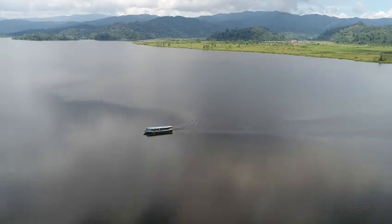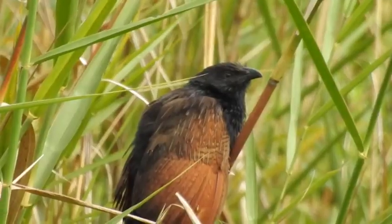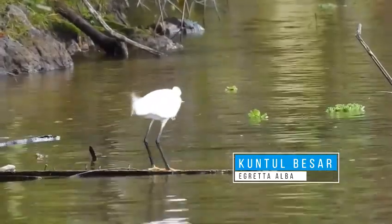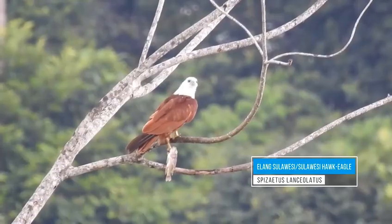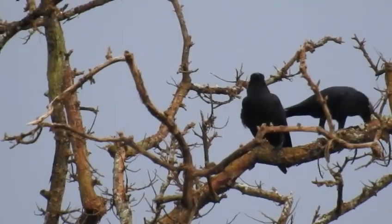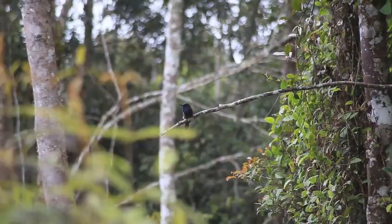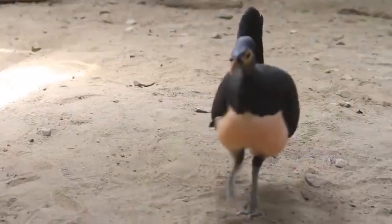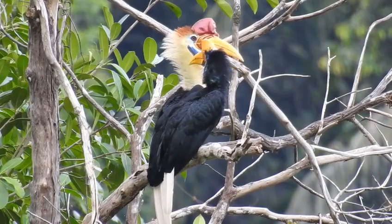Taman Nasional Lorelindu juga telah mendapat pengakuan dari BirdLife sebagai Endemic Bird Area, di mana lebih dari 80% jenis burung endemik Sulawesi dapat ditemukan di kawasan ini. Jenis burung teridentifikasi lebih dari 150 jenis dengan 97 di antaranya adalah endemik Sulawesi. Salah satu jenis burung yang masuk dalam satwa prioritas adalah burung maleo dan burung alo, yang menjadi salah satu ikon Taman Nasional Lorelindu.